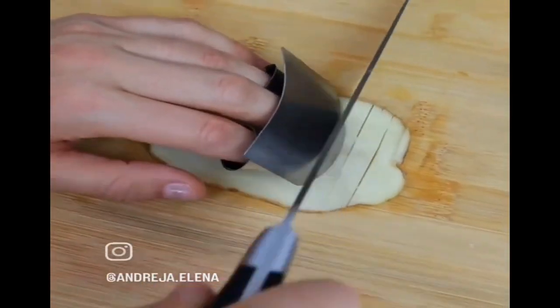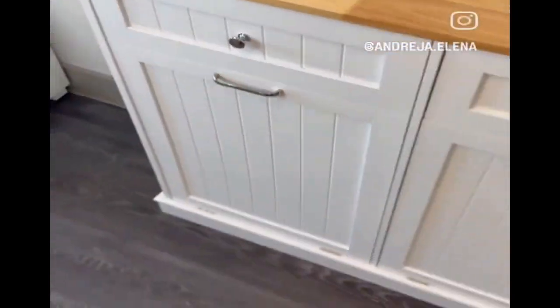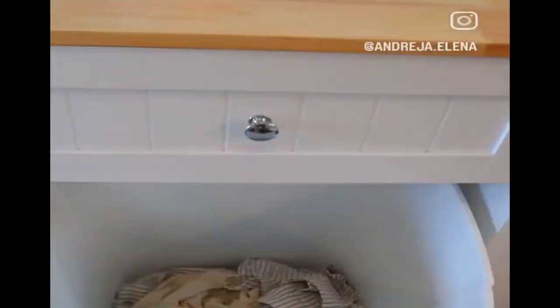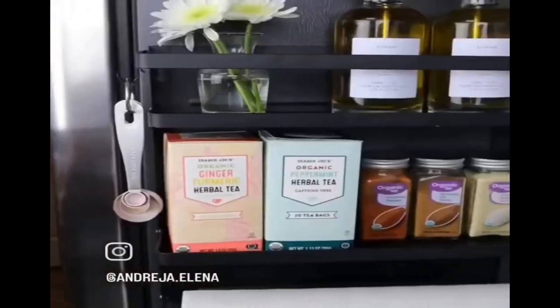This finger shield protects your fingers while cutting. This cabinet has two bins that tilt open and can be used for trash, recycling, dog food, or in the bedroom to hide away laundry. And this shelf has strong magnets that stick to your fridge for additional storage space.